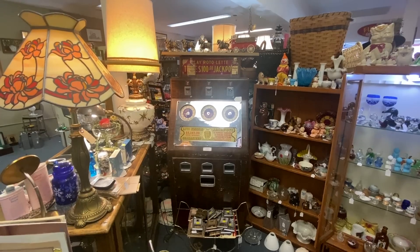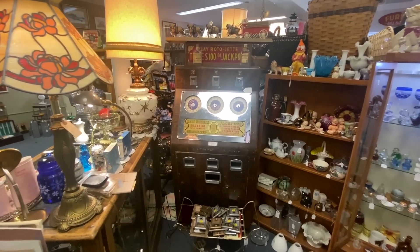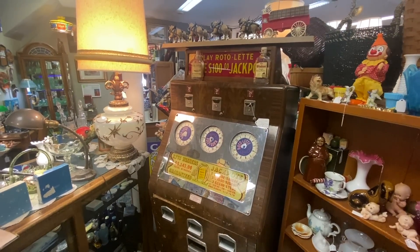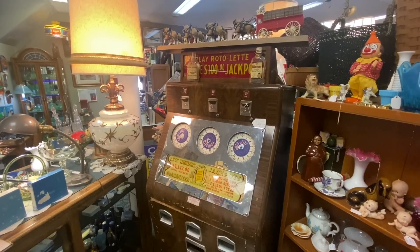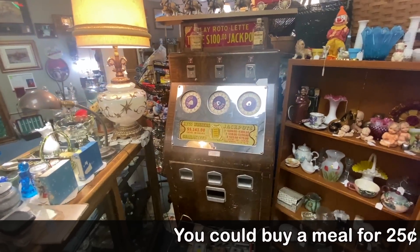This is a really cool thing — a rotolette. You could get a hundred dollar jackpot. This was distributed out of Las Vegas and it's going to date to the 1930s when gambling was made legal there. It's by Bally and it is a quarter machine, which was actually a lot of money.